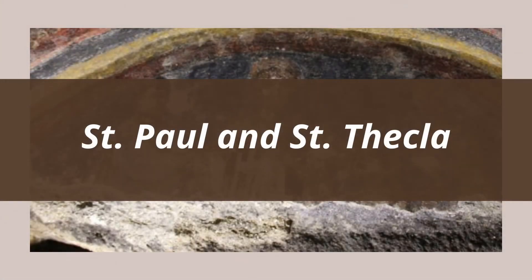The catacombs of St. Thecla are located in Rome, near the church of San Paolo Furi la Mura. It was built during the 4th century CE, around the time that Christianity was legalized in the Roman Empire. The catacombs were named for St. Thecla. She was a noble woman who, after listening to Paul's sermons, decided to follow him. The earliest evidence we have for her life is a 2nd century text called The Acts of St. Paul and St. Thecla.